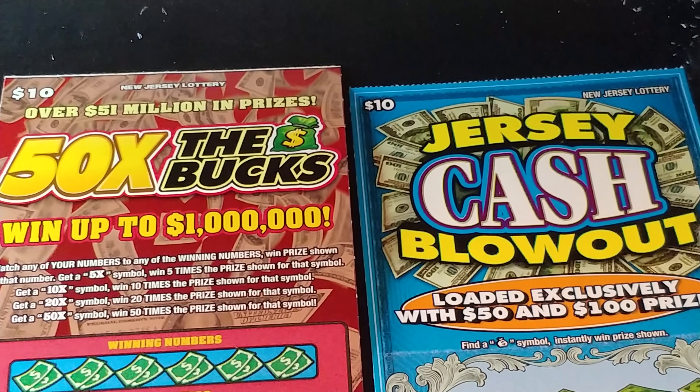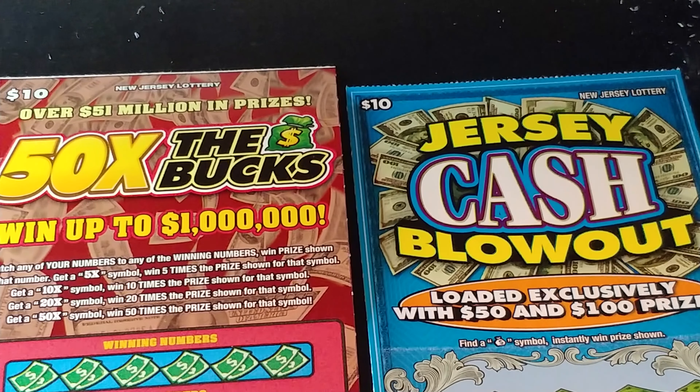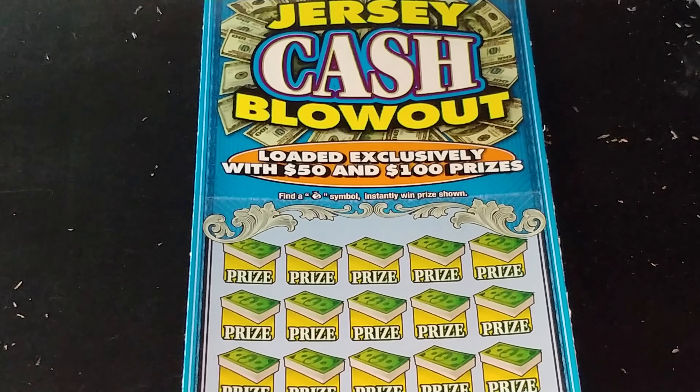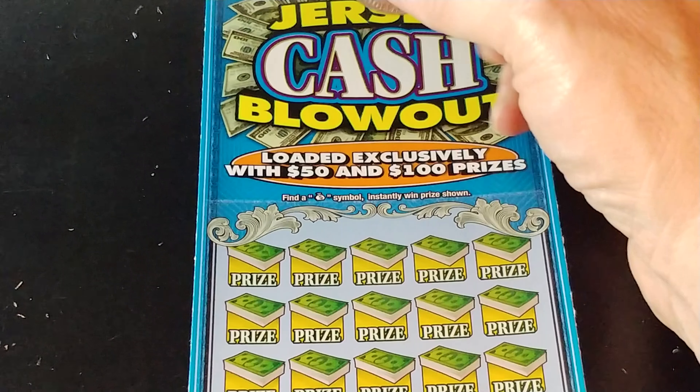Hey YouTube, NJ Scratcher here with two $10 New Jersey Lottery tickets. I have 50 Times the Bucks and the Jersey Cash Blowout. With the Jersey Cash Blowout, you're looking for a money bag symbol and you can only win $50 or $100.